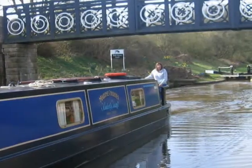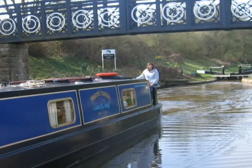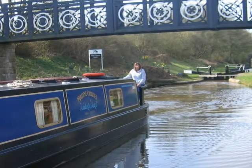Mandy takes us through our first lock — Hall Green. And now we're really on the Mac. This stop lock has a fall of about 6 inches and controls the water level between the Mac and the Trent and Mersey.